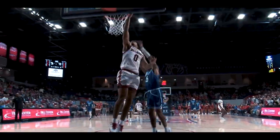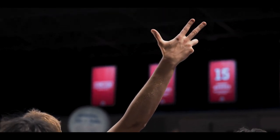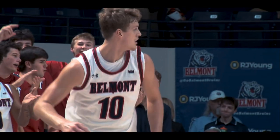And now Gillespie all alone up ahead. Right now for Belmont, Tyson for three. Got it! That's a big make for Belmont.